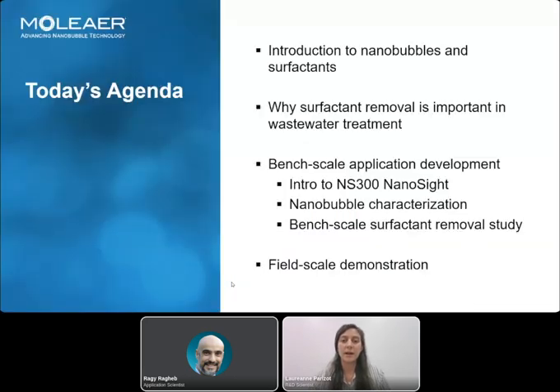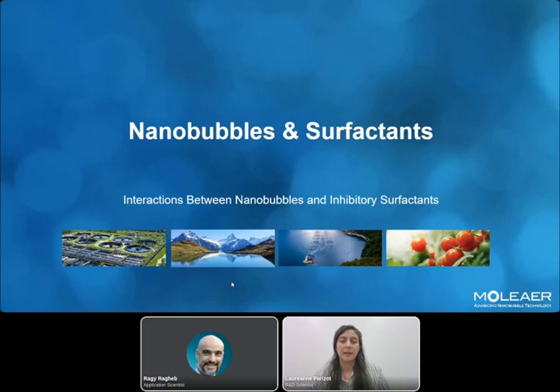Here is how we will proceed. I will present an introduction to nanobubbles and surfactants, as surfactants are the contaminant we decided to study, and why surfactant removal is important in wastewater. Then I will present the bench scale study we've done with the help of the NanoCyte from Malvern Panalytical, and I will let Ruggie present this equipment before Andrea presents the field scale demonstration at a wastewater treatment plant.